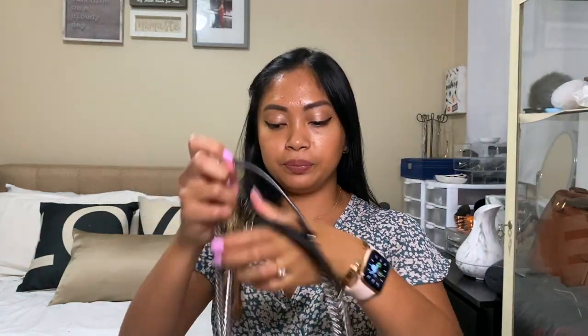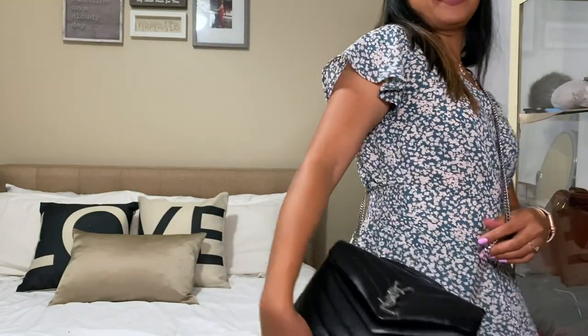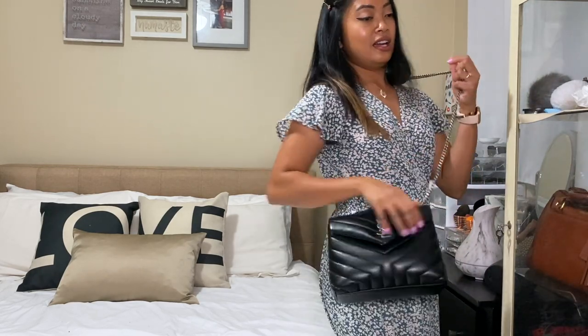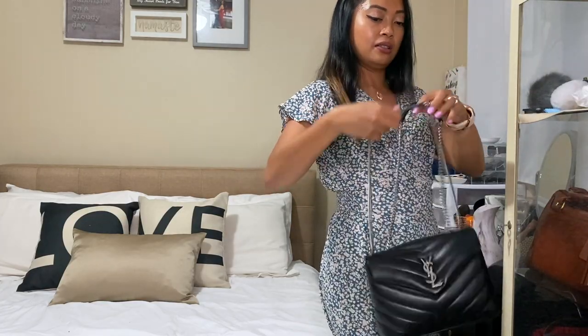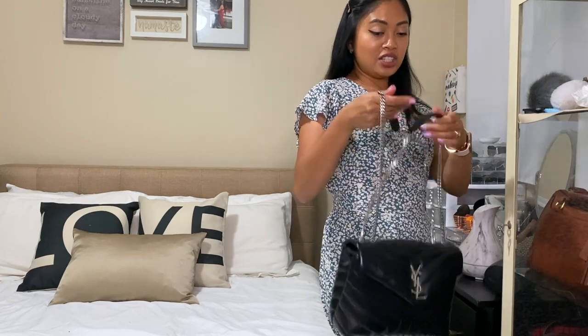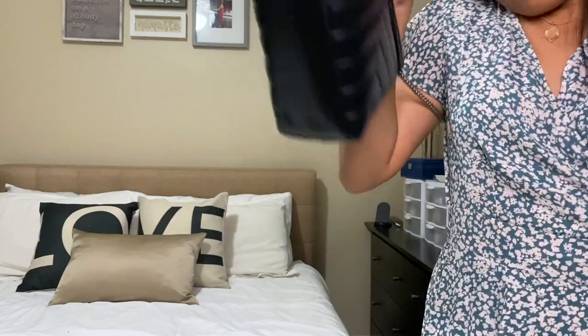You can wear it like this as a shoulder bag, or you can do a crossbody bag style. So that's the crossbody style and then the shoulder bag style — I'm sorry, I'm in my bedroom, there's not enough space here. You can literally wear it with anything because you can change the style. One of the things I like about this purse is that you can change the strap, so the design is very nice and the strap is adjustable — you can switch it around.